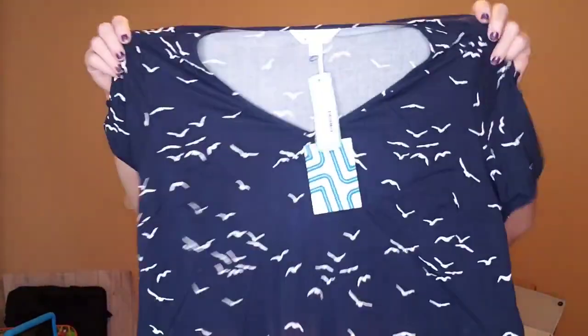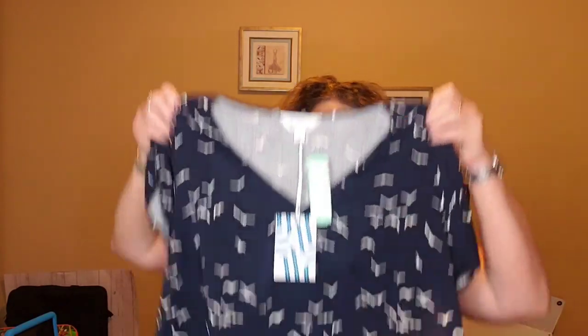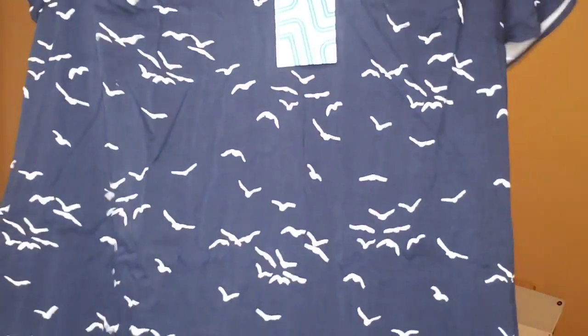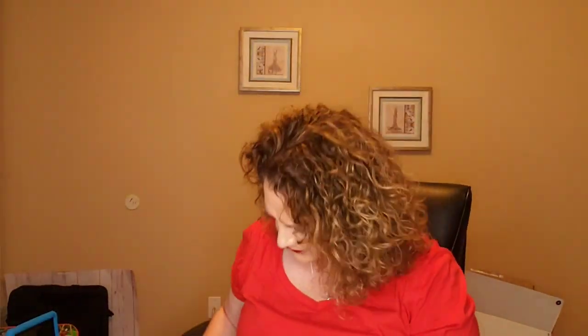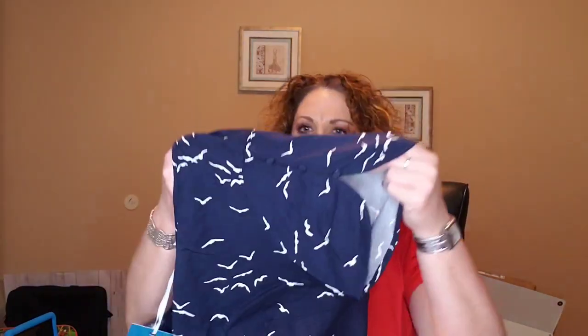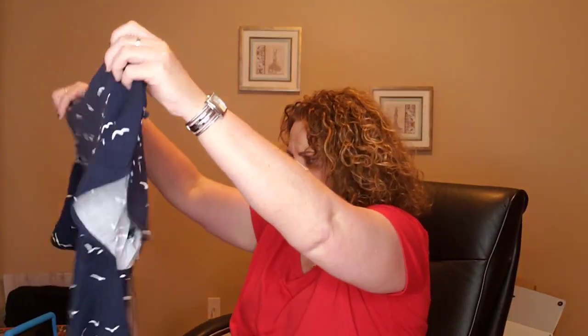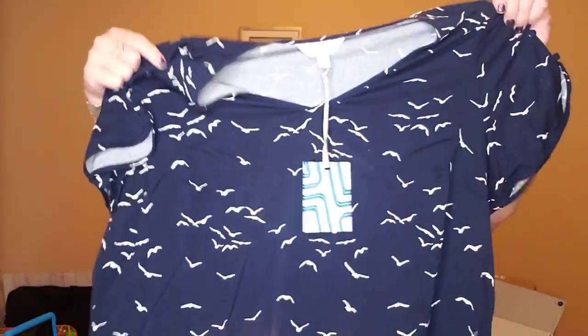Last but not least is this shirt. This is the Market and Spruce Hawthorne Button Sleeve Top for $48. It's navy blue and white with little white birds flying in the air. The buttons are actually on the sleeve — that is really cute. Not sure how I feel about birds on a shirt, but the fabric feels nice quality. Interestingly, three of the pieces in this box are blue and white, so I'm thinking they coordinate well with the shoes.